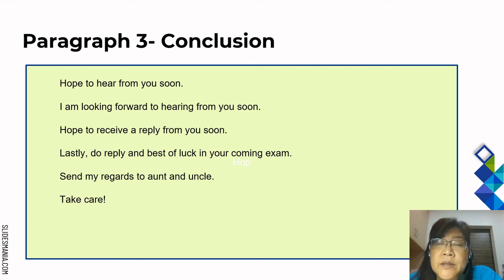Paragraph 3 is the conclusion. Examples: Hope to hear from you soon. I am looking forward to hearing from you soon. Hope to receive a reply from you soon. Do reply and best of luck in your coming exam. Send my regards to aunt and uncle. Or you can say: take care.